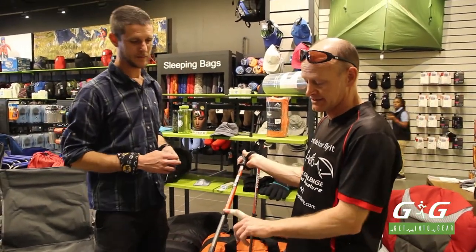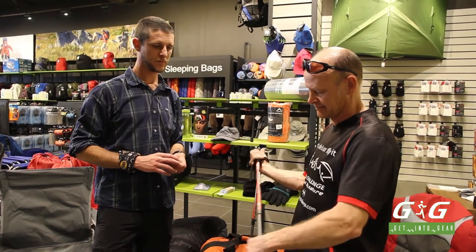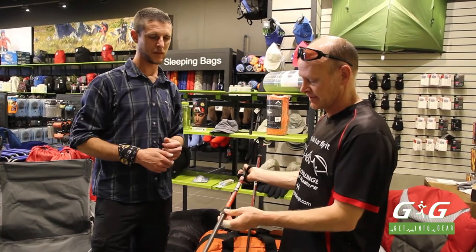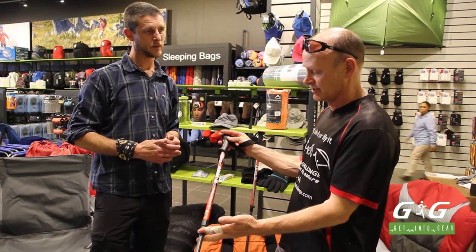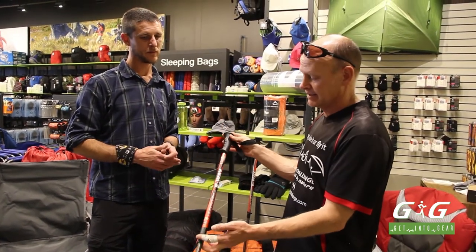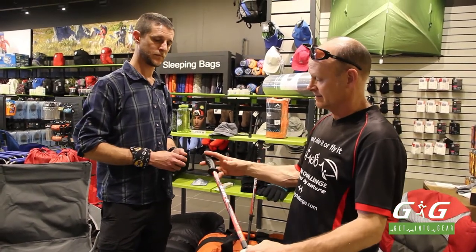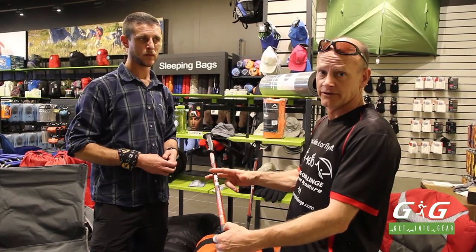You obviously get different types of poles. Some have a different folding mechanism — that's just a personal choice. Also for paragliding, you need to fold them into your backpack or the back of your gliding harness, because you don't want them strapped on the outside — they get in the way when you're taking off. These might just fit, but you do get shorter ones that are about 300mm long.